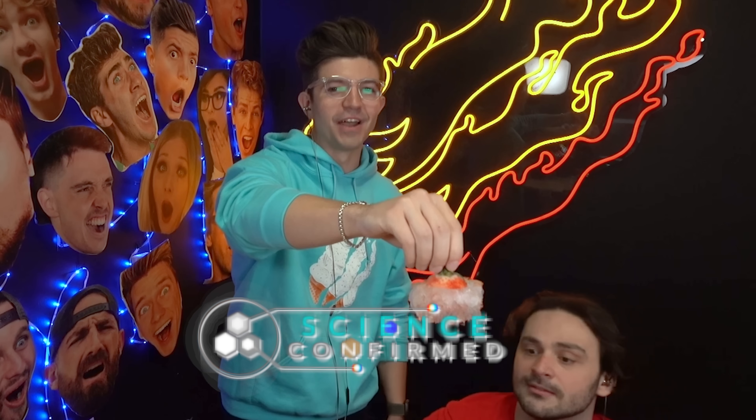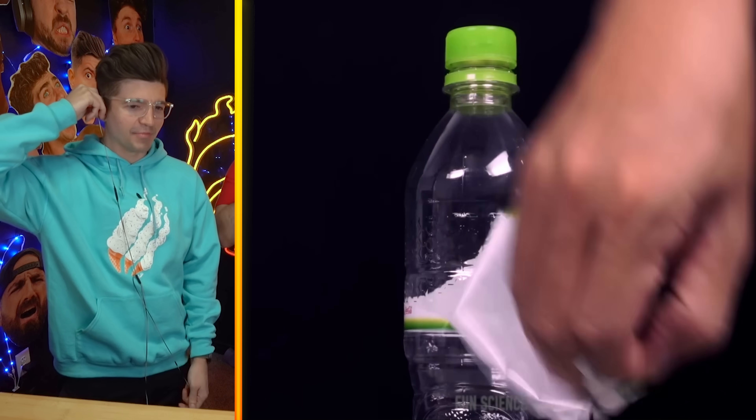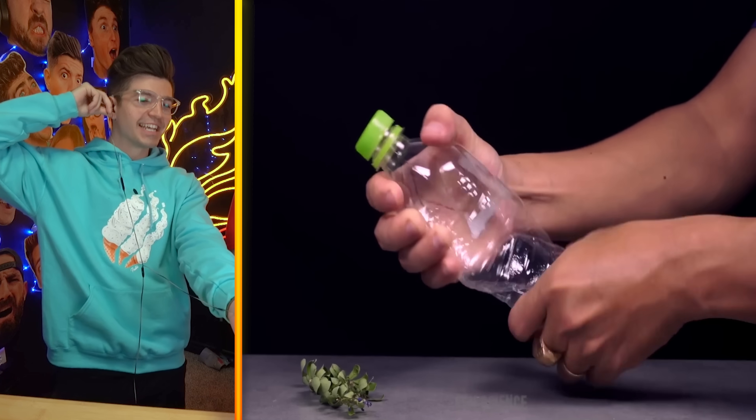That is the coolest thing I've ever seen in my life! That was probably the coolest thing I've ever done with a berry in my entire life. Wait, there's a plastic bottle? What are we doing over here? We got a bottle — why do we have leaves? This looks like mistletoe.